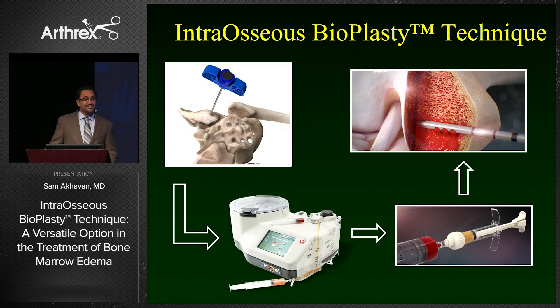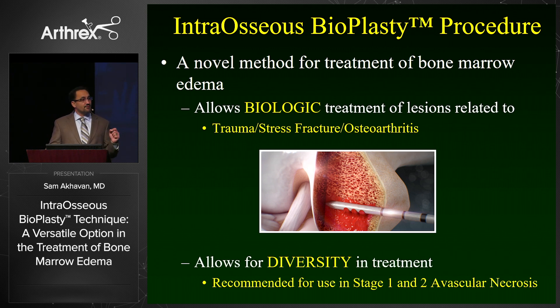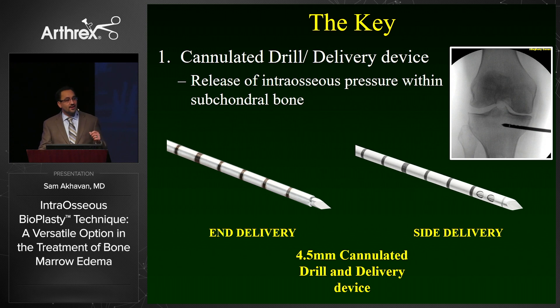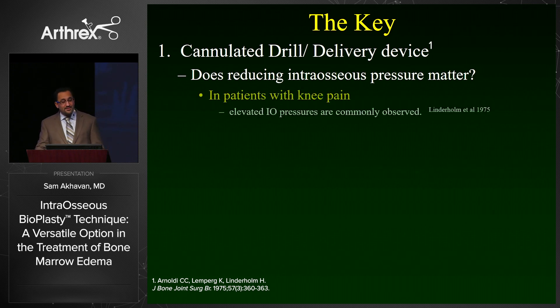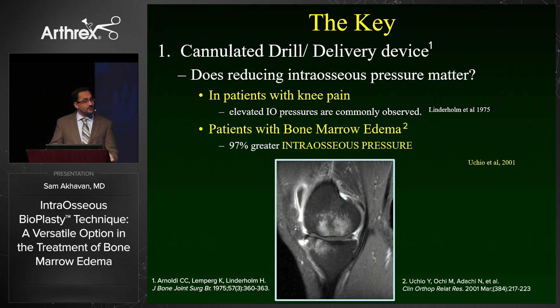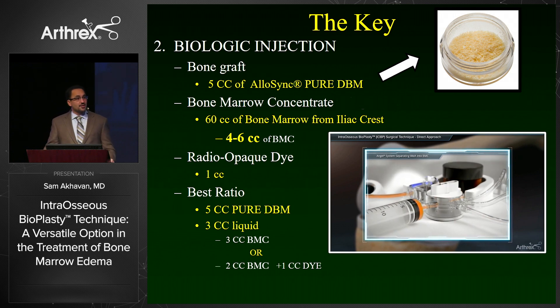This is where intraosseous bioplasty provides an exciting new treatment option for bone marrow edema. It provides a biologic solution for trauma, stress fractures, or osteoarthritis, and also allows diversity of treatment including early-stage avascular necrosis. The key is the 4.5-millimeter drill and cannula, which allows us to release intraosseous pressure. Studies going back to 1975 have shown that patients with knee pain have increased intraosseous pressure; patients with bone marrow edema specifically have 97% higher intraosseous pressure within the lesion than patients who do not.